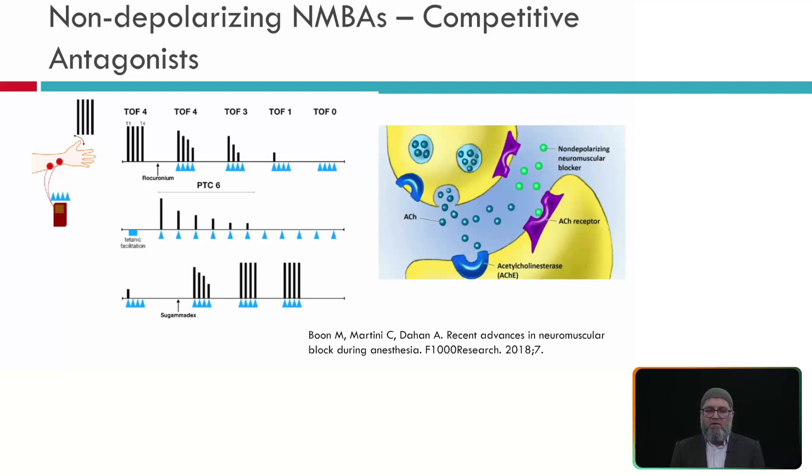Here we can see 4 twitches in train of four. The top recording shows 4 normal twitches. After rocuronium is given, we see fade on twitches 1, 2, 3, 4; then T4 disappears, then T3, then T2, and finally only T1 remains. After all twitches disappear we stimulate 4 times but get no responses. At the bottom, sugammadex given after rocuronium results in the return of all 4 twitches within a few minutes.